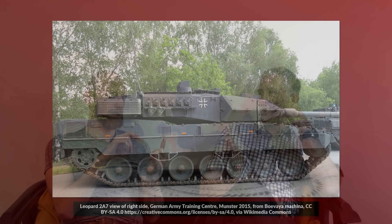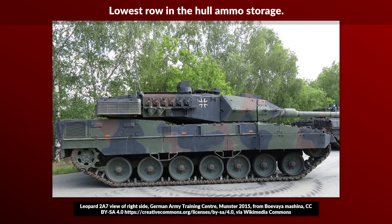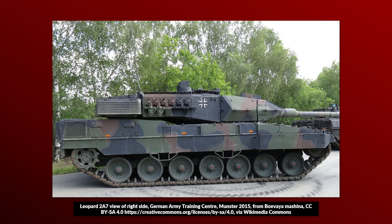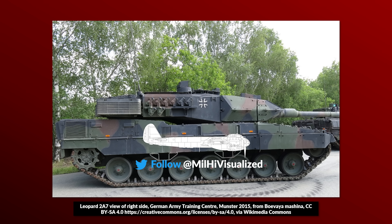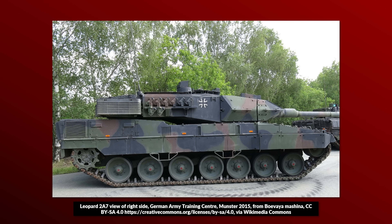A short correction about the newest Leopard variants: they still have ammo in the hull like previous models, although with the 2A6M the lowest row of ammo was removed due to mine protection. The Leopard 2A7V has a new hydraulic track tensioner. Back to the recording — the Abrams has blowout panels. The Abrams is the only one where I will stand up, hand on heart, and tell you every single round is separated from the crew by a blowout panel.